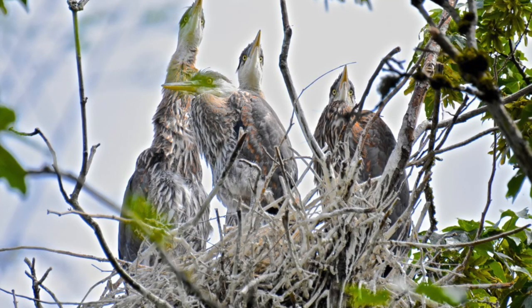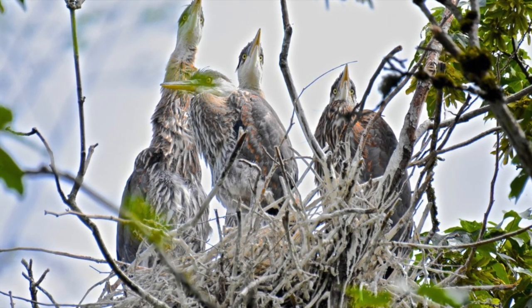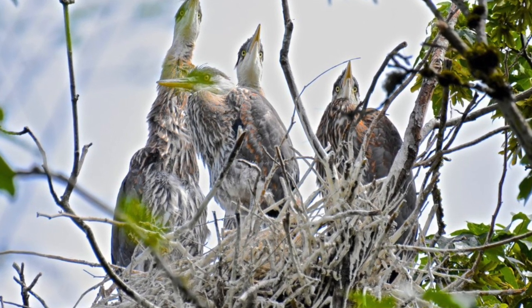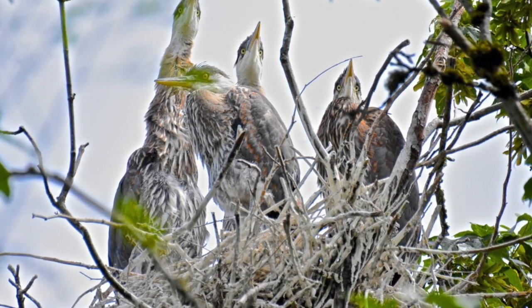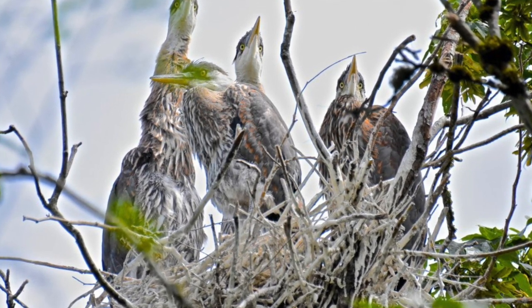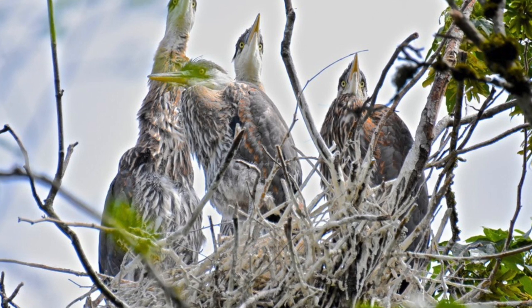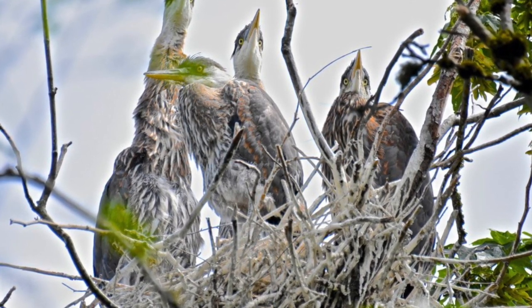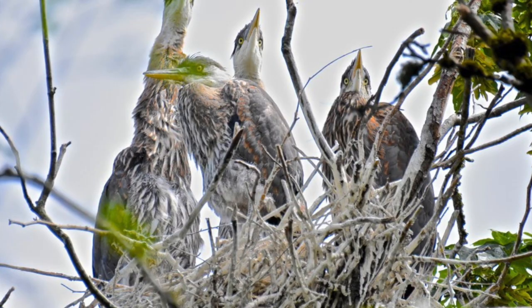Compared to other birds, young Great Blue Herons spend quite a period of time in the nest — from one and a half to two and a half months — and their appetites are voracious. Imagine having to feed up to six hungry teenage herons multiple fish meals a day.